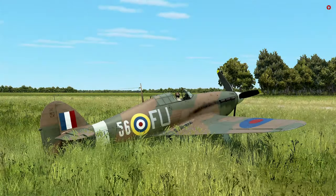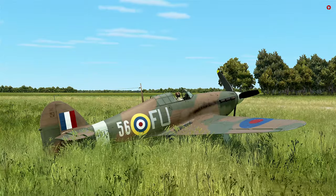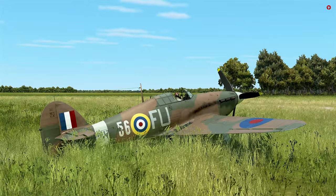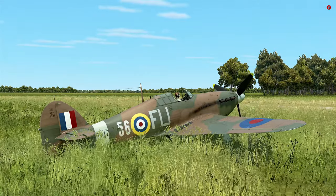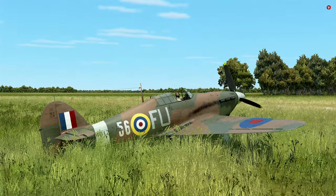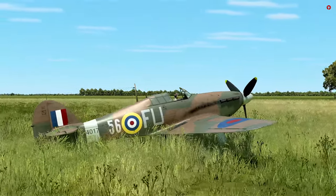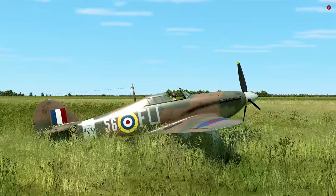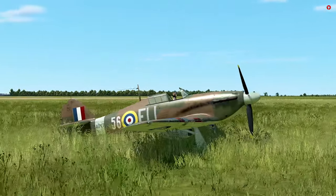Hello everybody, Wolfpack here, and welcome to this first look video in IL-2 Great Battles. Today we will be looking at the new collector's aircraft that just came out for the sim, the Hawker Hurricane Mark II. This aircraft has been requested quite a lot by the community, and it is very exciting to finally see it in the sim. We're going to go ahead and get that Merlin engine started up and get this bird in the air and see how she handles.